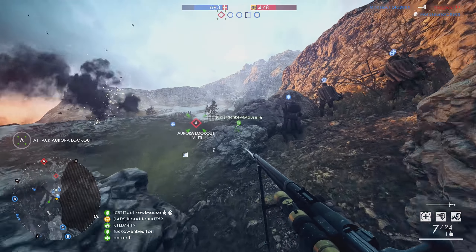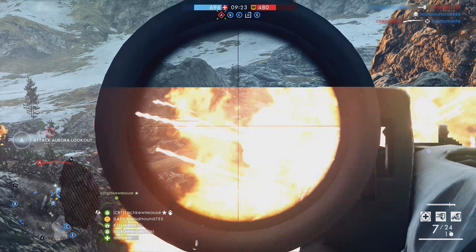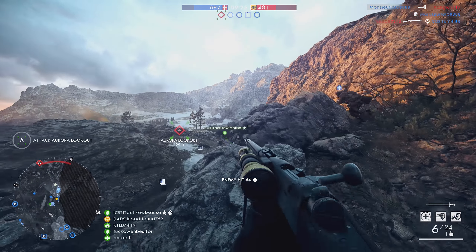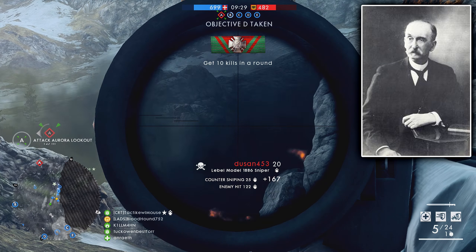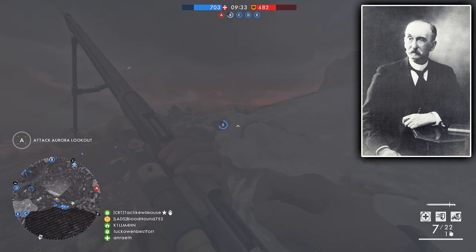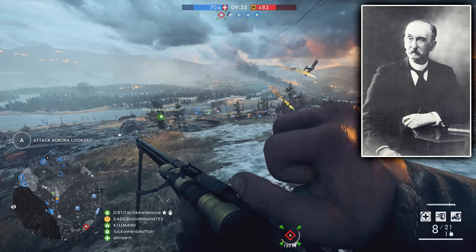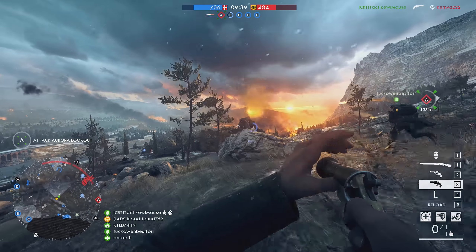On the last episode of Battlefield 1 History, we took a look at the Madsen Machine Gun — the first machine gun to be mass-produced, which saw over a century of use thanks to its amazing ability to stand the test of time. Today, we're going to see the history and development behind the French standard-issue rifle, the Lebel 1886.